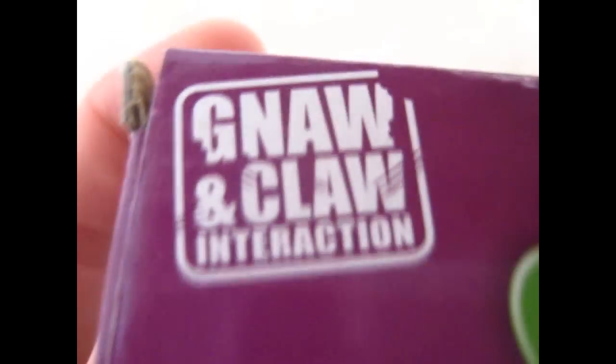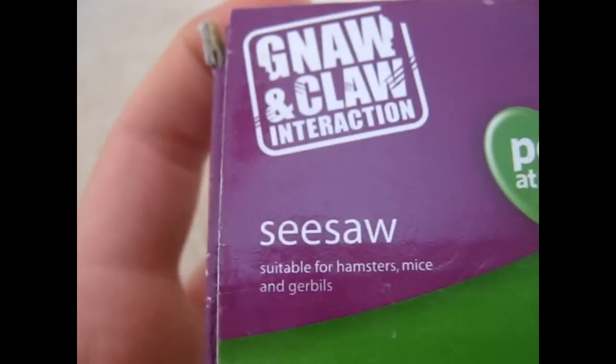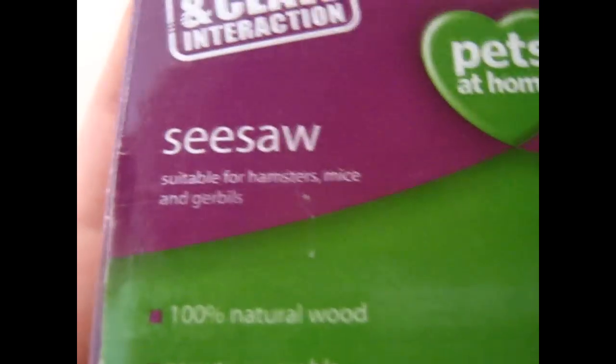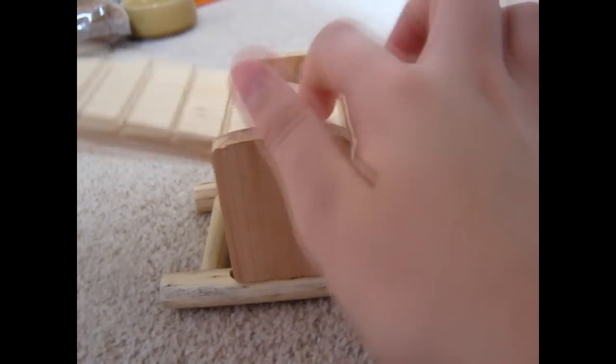The first thing I got was the Pets at Home Neuronclaw Interaction Seesaw. It's suitable for hamsters, mice and gerbils. It is made from 100% natural wood, easy to assemble, and it's for teeth trimming and healthy. It has a picture of a hamster, and it says 'Life is Full of Ups and Downs.' This was $2.69.